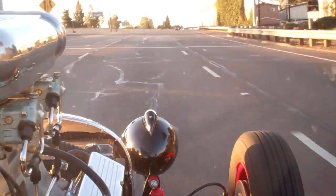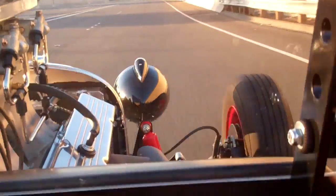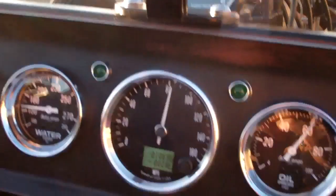Here we go, accelerating on the entrance ramp. I'm not sure if Gary is in second — maybe I hear him clicking into third, maybe it's first and then second — because he's got a special racing transmission. We're going 80 miles an hour now.